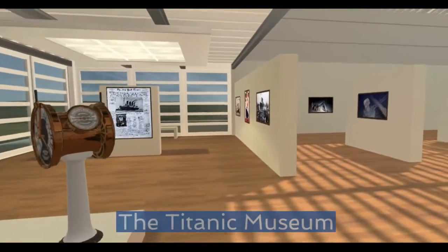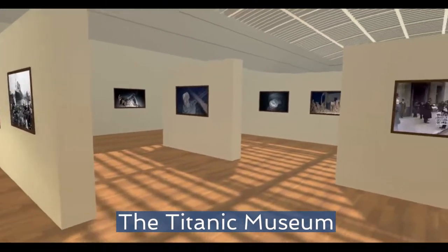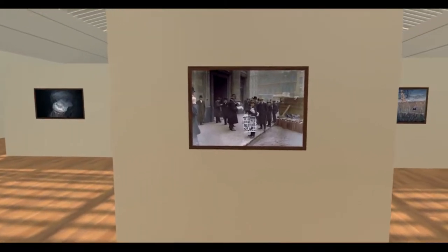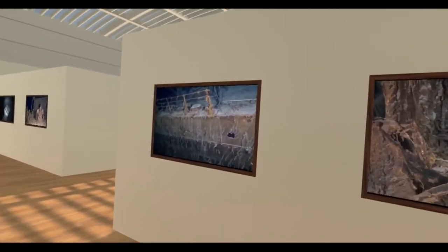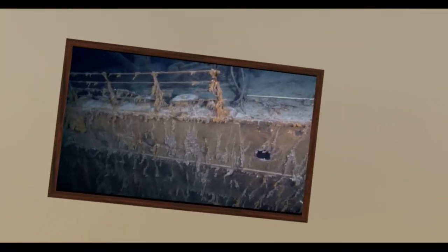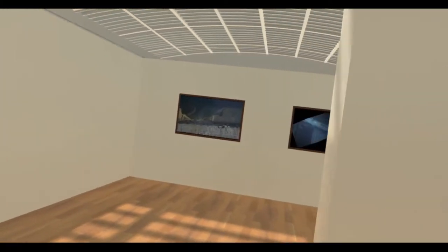There are a couple of virtual museum experiences within Engage, and at number four I've gone for the Titanic museum experience. You're free to explore a gallery of authentic images relating to the topic, many of which are augmented with audio narration.